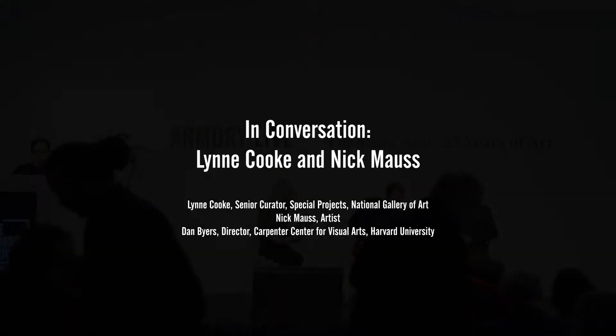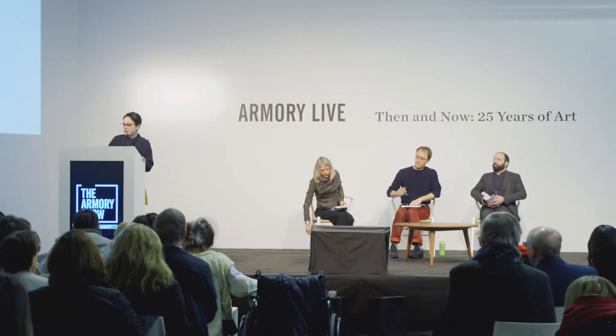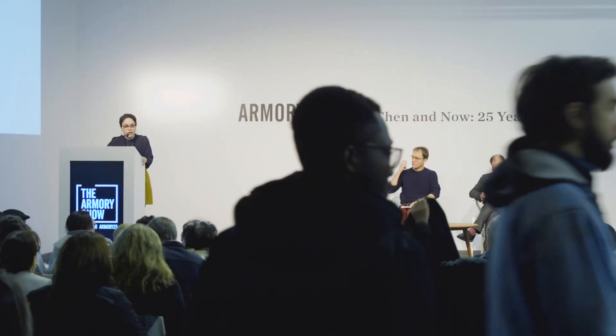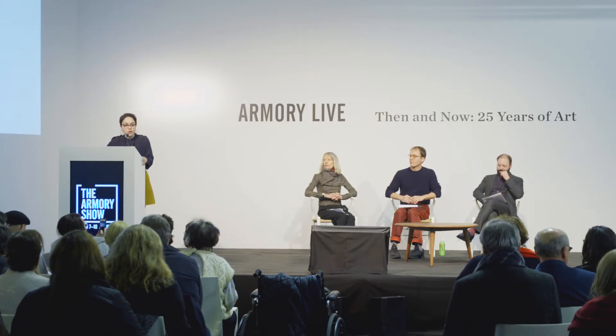Welcome to the Armory Show and welcome to Armory Live. It's my pleasure to introduce the talk this afternoon between Lynne Cook, senior curator at the National Gallery of Art in Washington DC, and artist Nick Mauss. Lynne Cook and Nick Mauss will use two recent major projects as a backdrop for a conversation about artistic and curatorial practice, and the relationship between Vanguard art and other modes of creativity in the history of modernism.